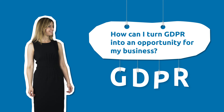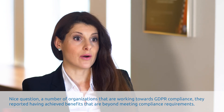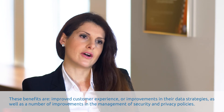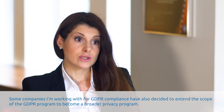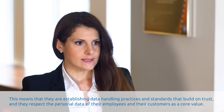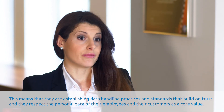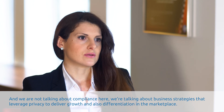And there's something I'm really interested in — how can I turn GDPR into an opportunity for my business? Nice question. A number of organisations that are working for GDPR compliance have reported achieving benefits that are beyond meeting compliance requirements. These benefits are improved customer experience, or improvement in their data strategies, as well as a number of improvements in the management of security and privacy policies. Some companies working on GDPR compliance have also decided to extend the scope of the GDPR programme to become a broader privacy programme. This means that they are establishing data handling practices and standards that build on trust, and they respect the personal data of their employees and their customers as a core value. We are not talking about compliance here — we are talking about business strategies that leverage privacy to deliver growth and also differentiation in the marketplace.